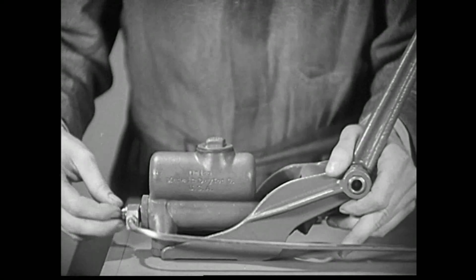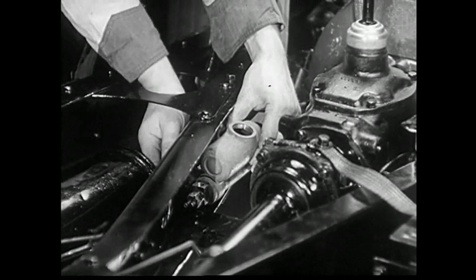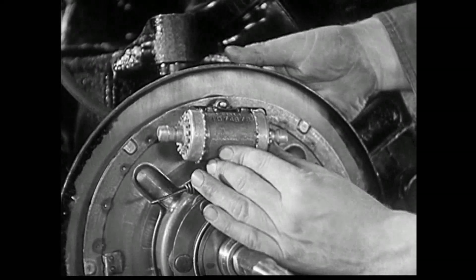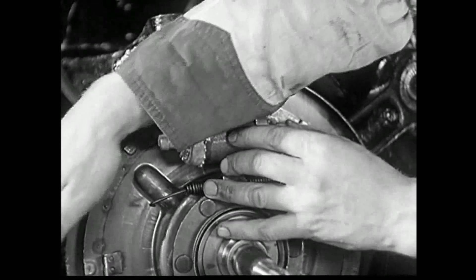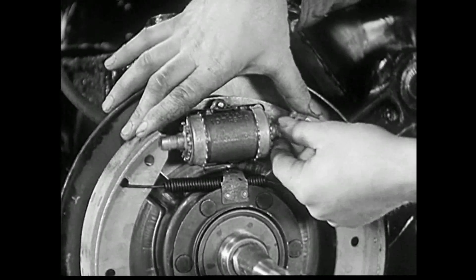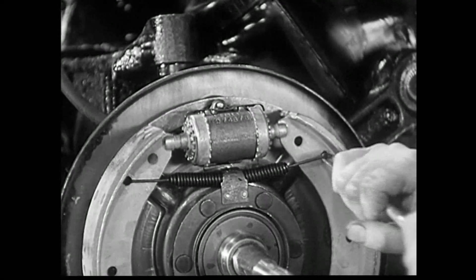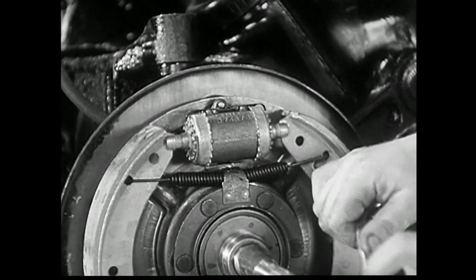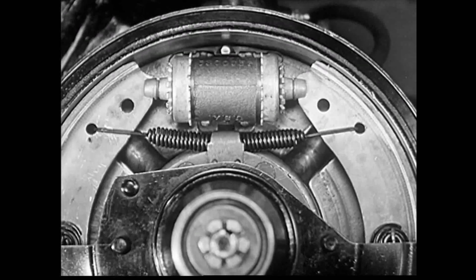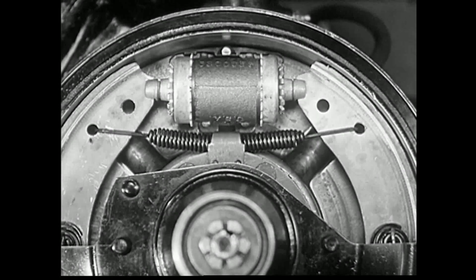This principle is used in the latest application of hydraulic transfer of power: stopping the modern motor car. The master cylinder is placed under the brake pedal and the power cylinder is put in the brake of each wheel. When you press down on the brake pedal, each of the four power pistons is forced an equal distance against the brake shoe, pressing them uniformly against the brake drum.